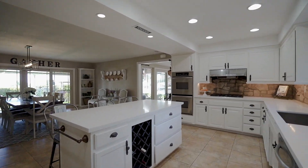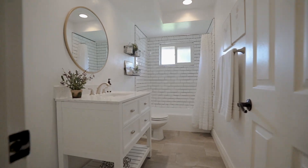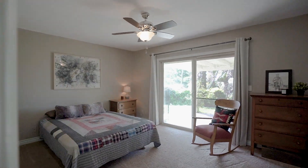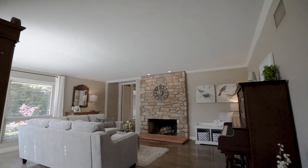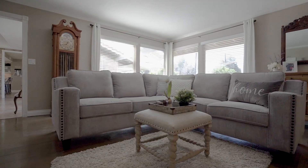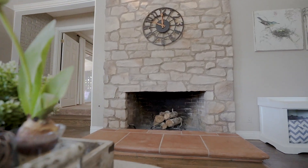Next, we'll take a peek at the third and fourth bedrooms and shared bath. Moving into the family room, you'll find lots of natural light and space without sacrificing coziness, thanks to this beautiful rock fireplace.